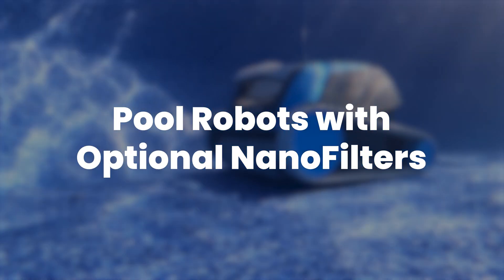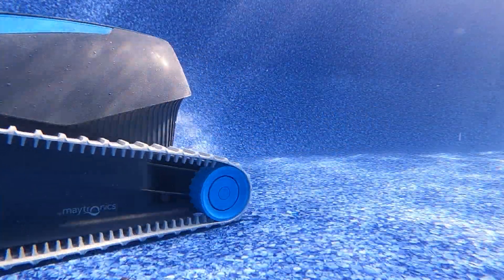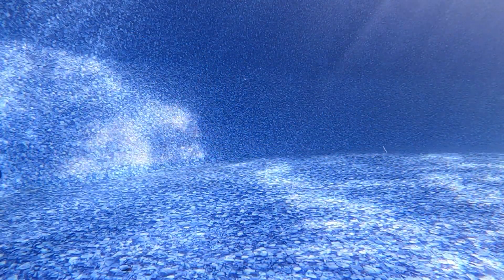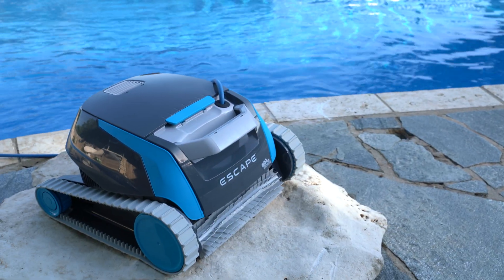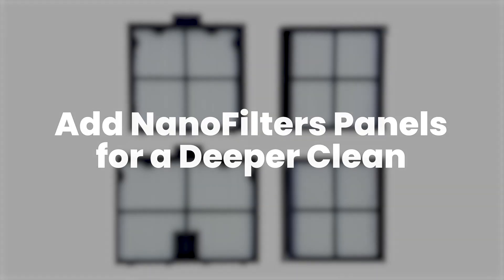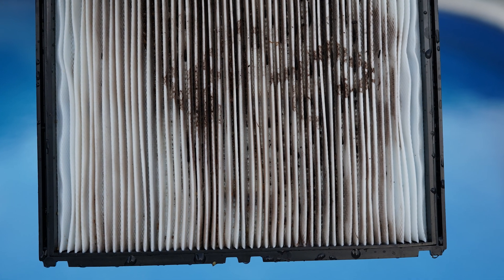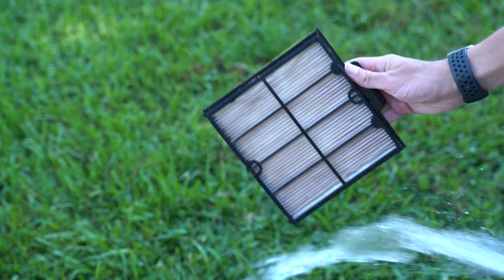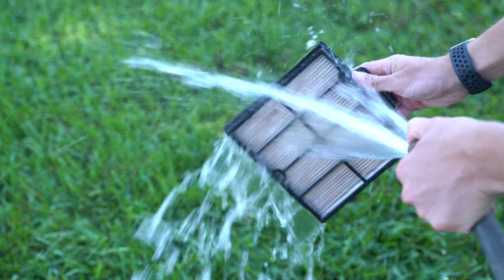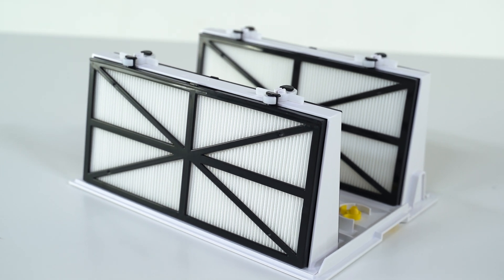While these robots don't include nano filters in the box, they are available to be added to your order. This includes the Mac series robots, Dolphin Cayman, and Dolphin Escape. With the upgraded filters, these robots can clean deeper than ever before — small debris that would otherwise pass right through gets picked up and put into the robot's max bin. With a simple design, you can swap the panels in the basket in just a few seconds.